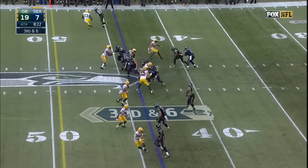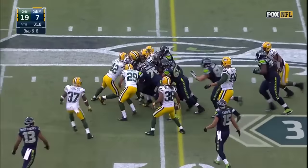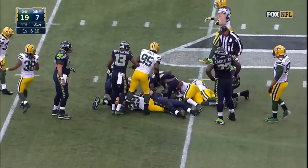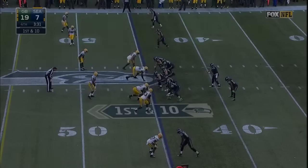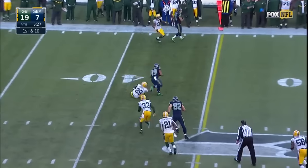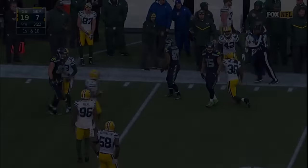Lynch in the backfield, it's an inside handoff this time, and Lynch breaks one tackle. He's going to get a push and they're going to have a first down — and more — all the way down to the 45-yard line of Green Bay. Now the shotgun, fires a pass. Doug Baldwin spins out of a tackle at 40, heads to the far sideline, down to the 35-yard line.